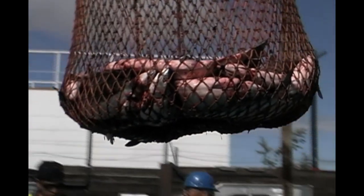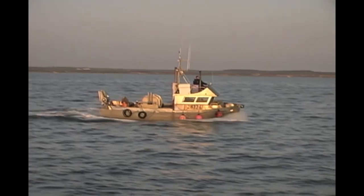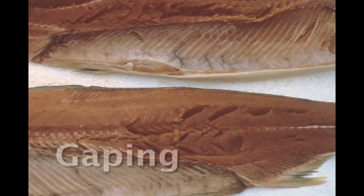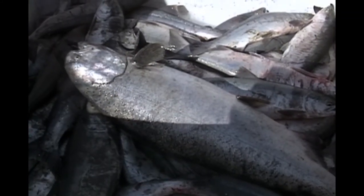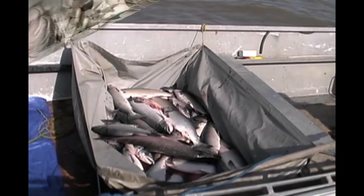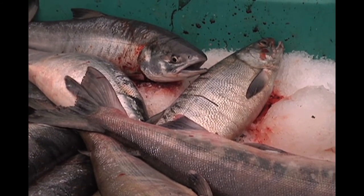If you use a brailer, make sure it is the newer, knotless type. If you are pitching off to a processor, make sure they use a knotless brailer too. Gaping is the separation of the muscle layers in the fish. It is caused by lifting the fish by the tail, but most gaping is associated with rigor mortis when fish stiffen up after they die. In warm temperatures, fish going through rigor mortis stiffen so quickly that connective tissues are torn and gaping occurs. Chilling your salmon as rapidly as possible is the best defense against gaping.